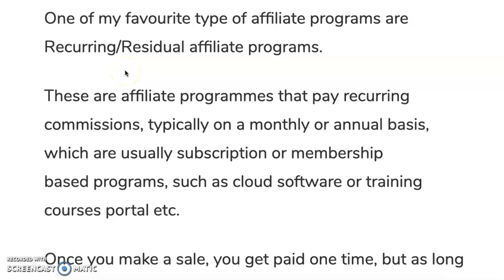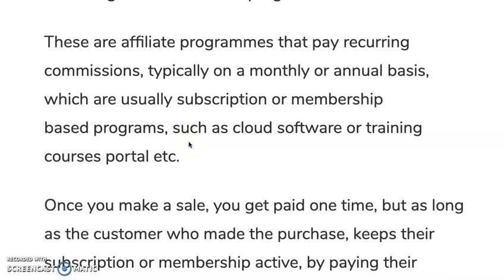Hey, how you doing? This is Si from affiliate.com, and in today's video we're going to talk about one of my favorite topics: how to earn residual affiliate commissions for your one-time efforts. One of my favorite types are recurring residual affiliate programs — programs that pay recurring commissions, typically on a monthly or annual basis, which are usually subscription-based or membership-based programs, such as cloud software, training courses, and membership portals.